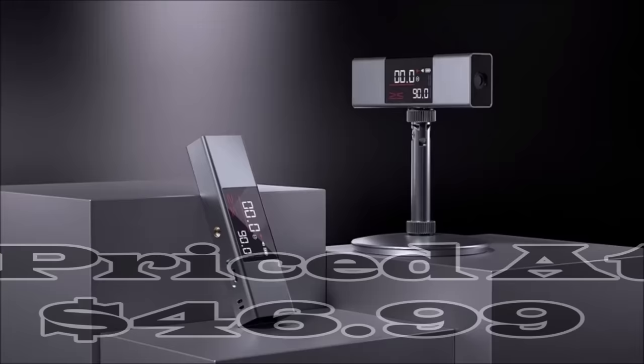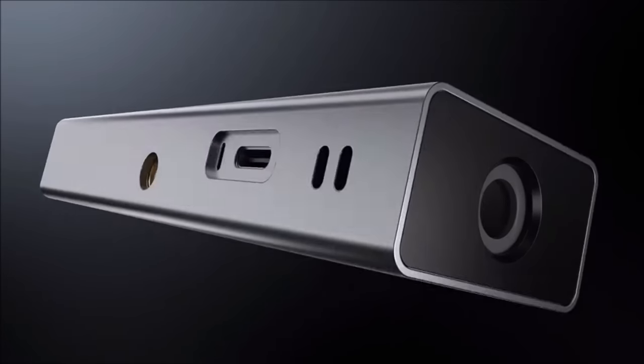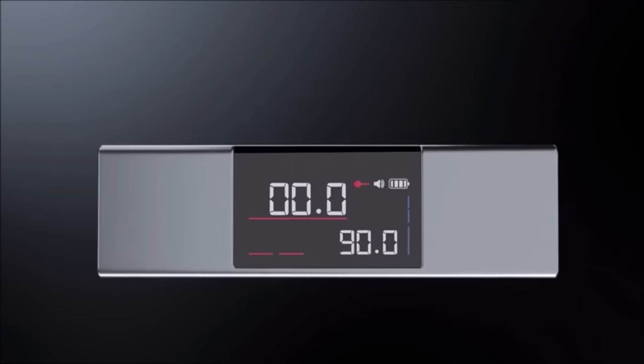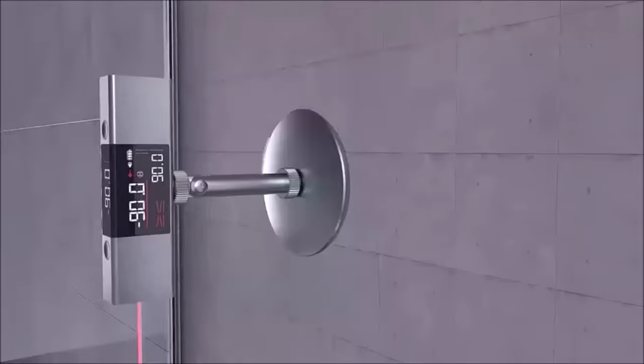Number two: the Keepsert rechargeable digital angle gauge, priced at $46.99, is a compact and versatile tool that delivers precision and convenience. Its portable design fits into tight spaces effortlessly, making it ideal for various projects. With a lightweight build of just 70 grams, it's easy to control with one hand.